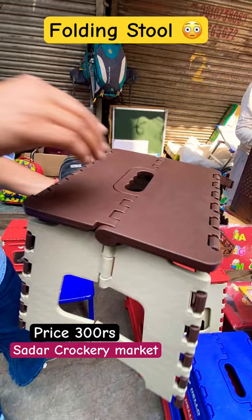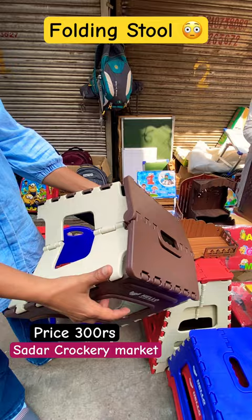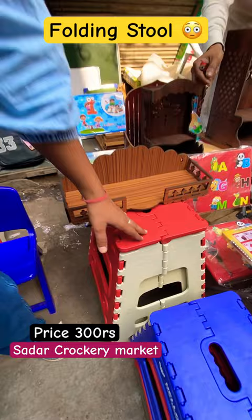This is how you can fold it, and this is how you can open it. So if you have a big size, you can find it for 350. These are all the collections. You can find it in the Crocker Market, below the shop.